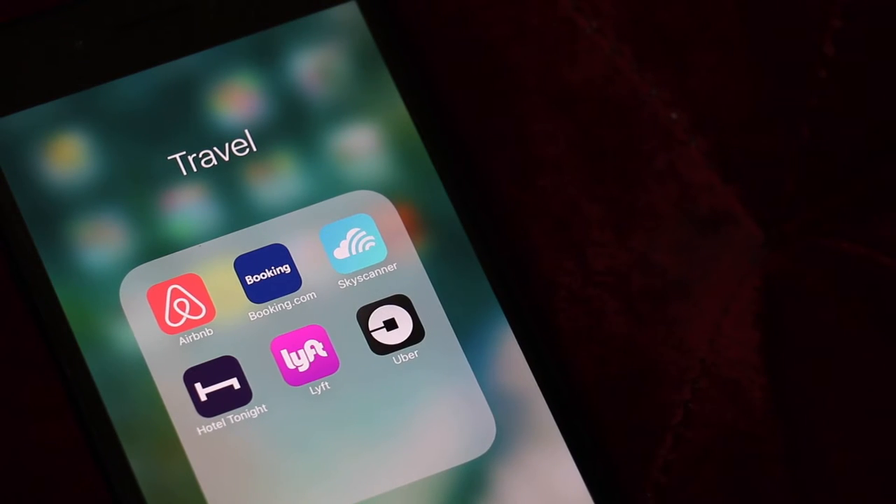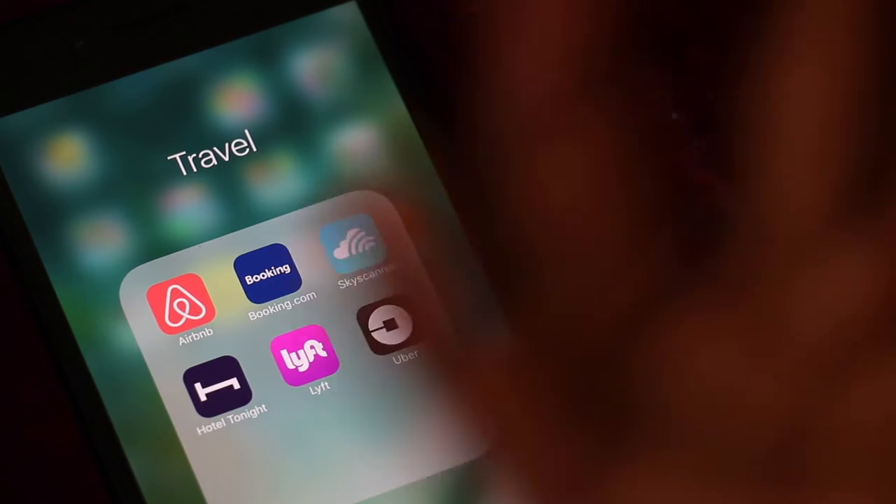Lyft and Uber are both taxi services. I don't have Lyft where I live, but every time I go to D.C. or New York, they have it there.